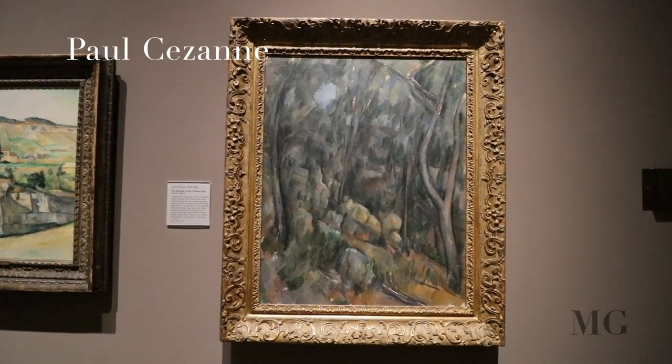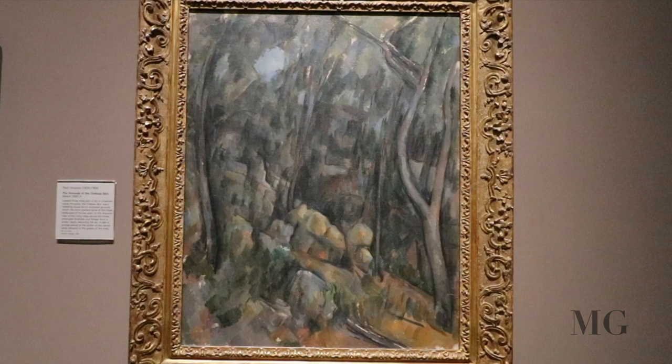At number 6, Paul Cezanne, the Grounds of Chateau Noir. The Chateau Noir was a crumbling house set on extensive grounds, where the artist painted some of the finest landscapes of his last years.